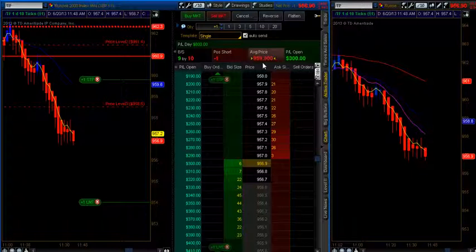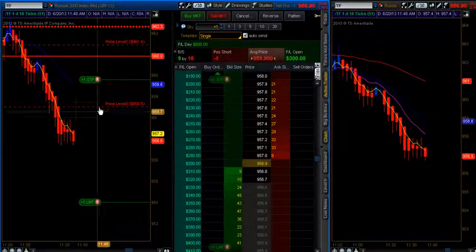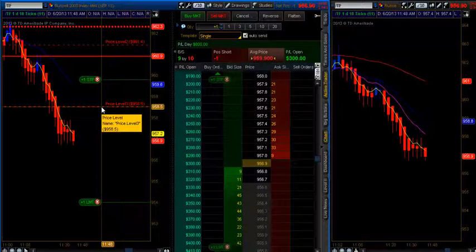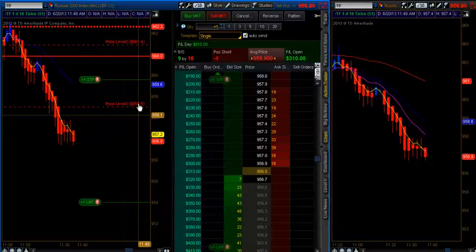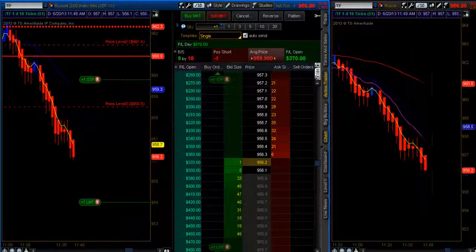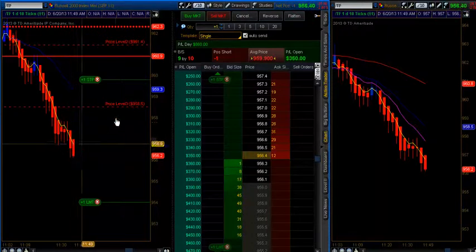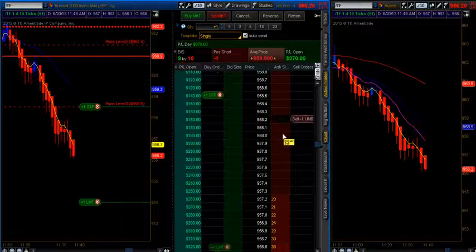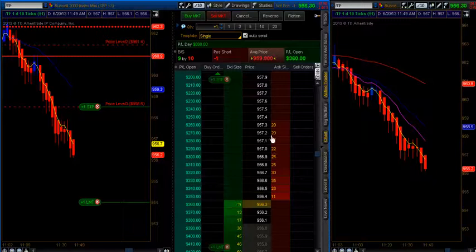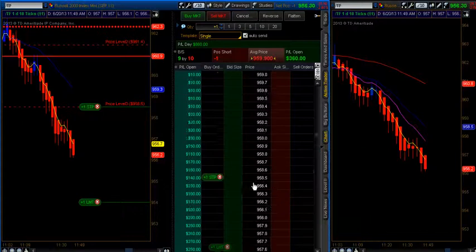We're up at a profit of $800, $300 on this runner if you want to lock in more profit. If I do start to break this low, I'll probably move my stop to 958.50, just giving a little bit of breathing room here. I want to see momentum continue to drive down. Heikinashi bars are continuing down, so at this point I'm going to go ahead and put my stop at 958.5 and at least lock in $140 on that one contract.